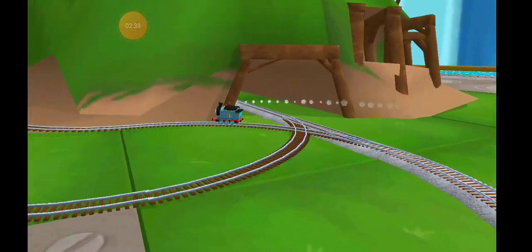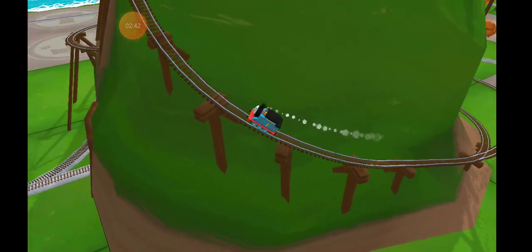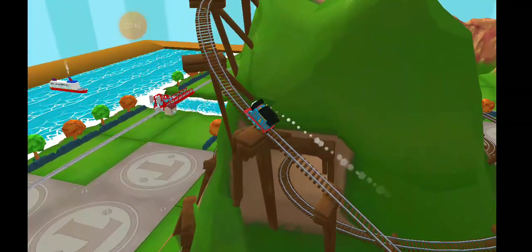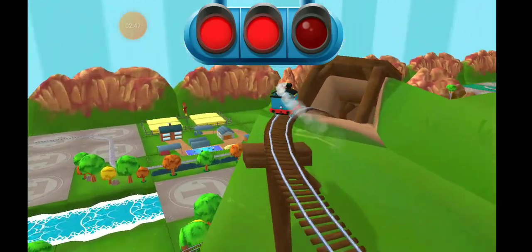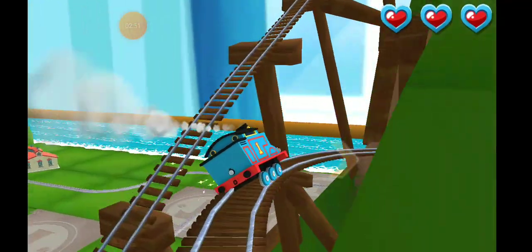Only the boldest of engines will try cannonball curves. You can help us steer through the sharp curves. Swipe left or right to keep the train on the tracks.